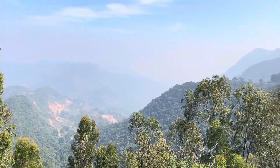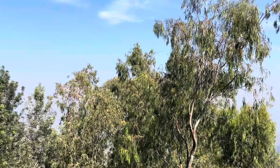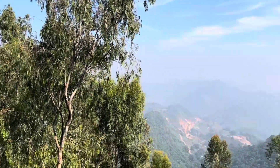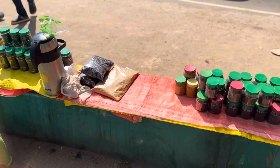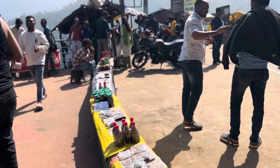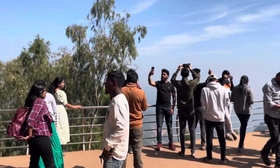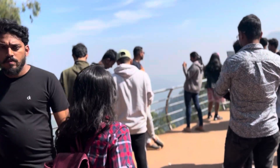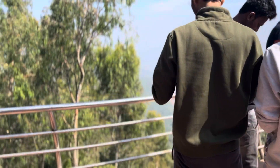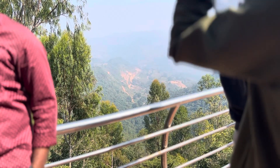Hey guys, welcome to Sahana Vlogs and welcome to one more vlog. This is on the way to Araku. I have two places missed on the way to Araku, so let's cover this. I watched the previous vlog — the morning Madigada viewpoint trekking and fresh up. This is the first time I watched the viewpoint. Next is coffee plantation.